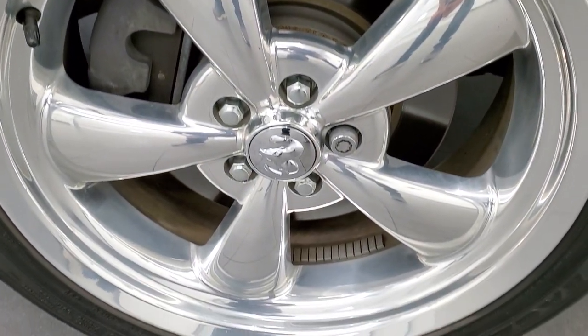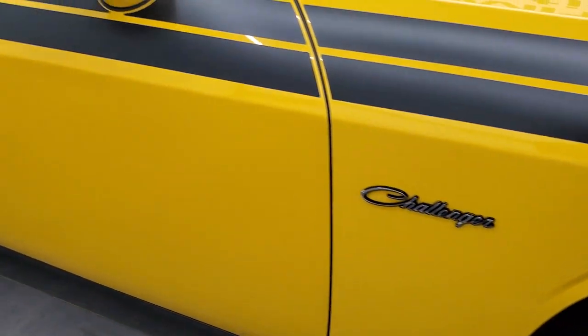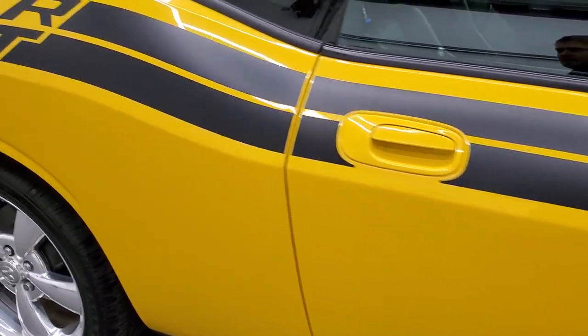The passenger side front rim is in excellent shape as well. Down the rest of the side of the car, take note of how clean the body is and how reflective that paint is.